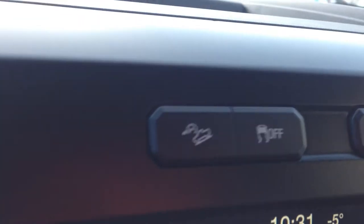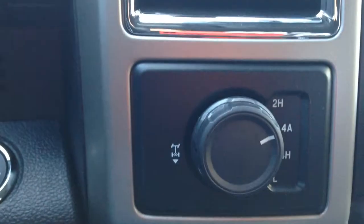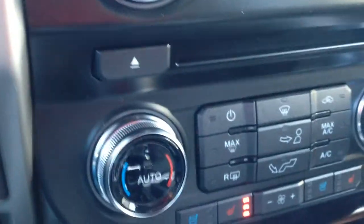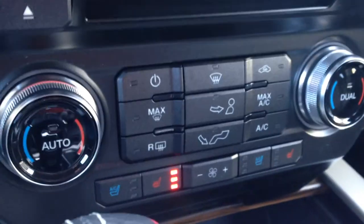You have your traction control, premium Sony sound system throughout the vehicle, 4-wheel drive, and the new trailer backup sensor as well. Dual air conditioning with heated and cooled passenger and driver seats, an 8-speed automatic transmission, and your leather wrap center console with tons of storage and another 12-volt outlet in there as well.